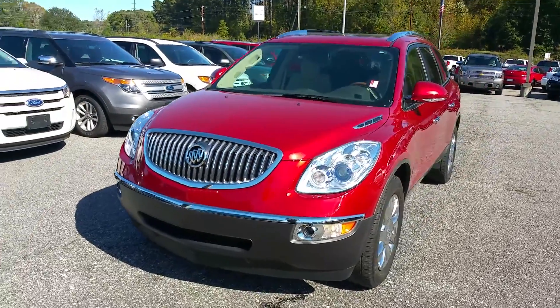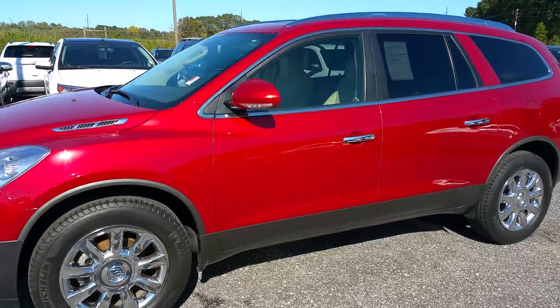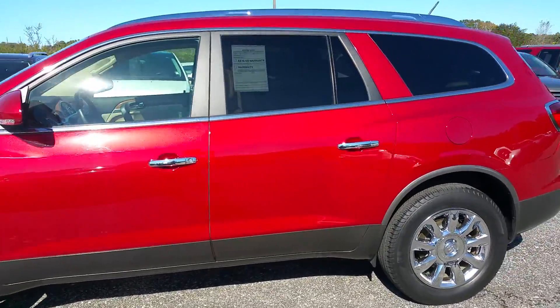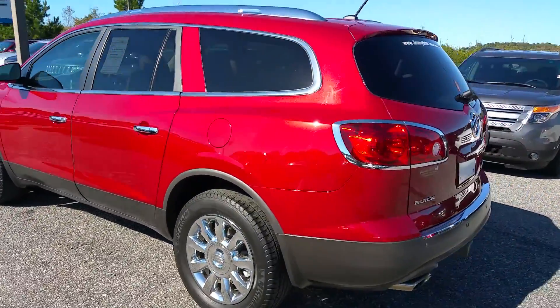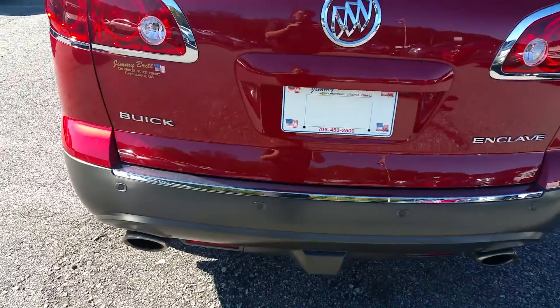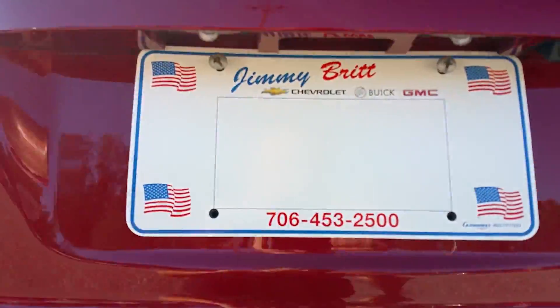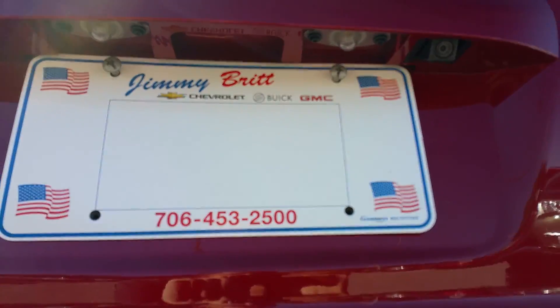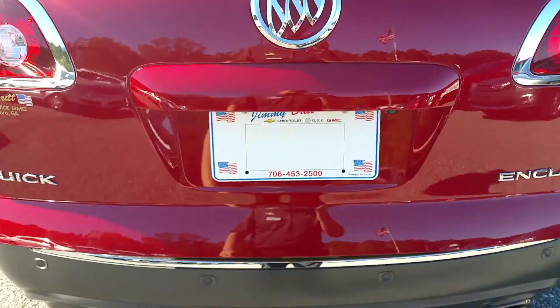Hey Ryan, this is James here at Jimmy Britt Chevrolet. I just wanted to give you a quick walkaround video on the 2012 Buick Enclave that I have. It is a local trade, all the servicing has been done here. It is equipped with a rear park assist as well as a backup camera and a power liftgate.